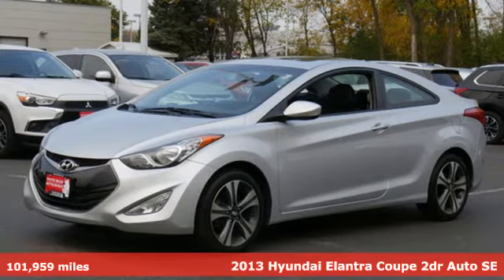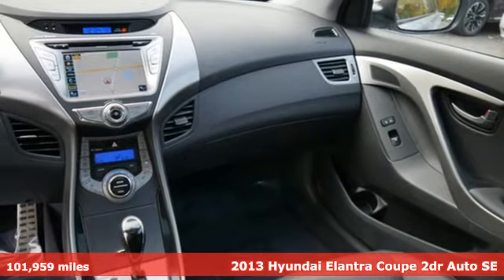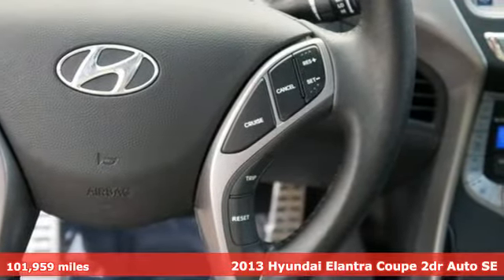It's a 2013 Hyundai Elantra Coupe. Challenging convention to find a better way — it's the Hyundai way. Plus, it offers an exciting list of features.